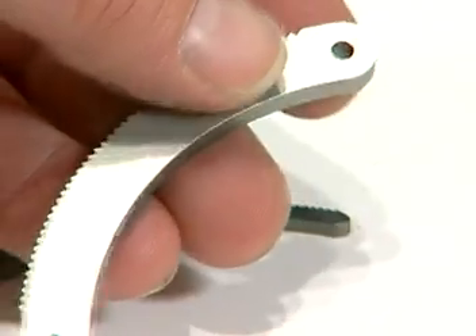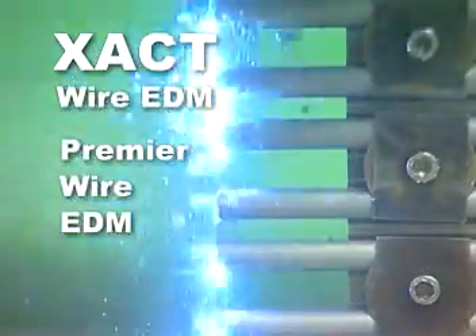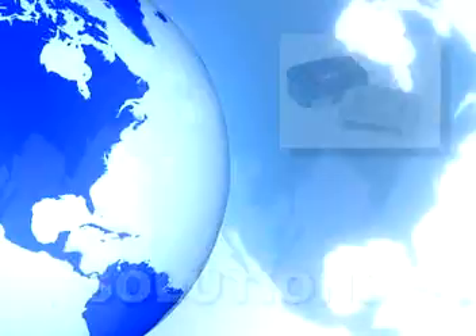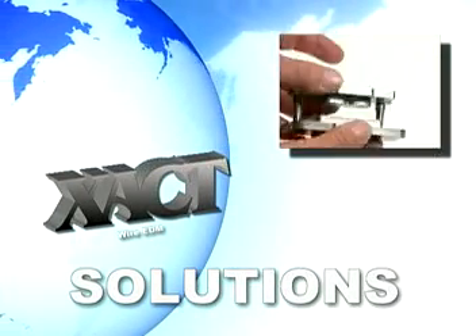Wherever precision parts are needed, industry turns to Exact Wire EDM for premier wire EDM and small hole EDM machining. Our exact solutions keep customers around the world competitive in the most demanding environments and specialties.